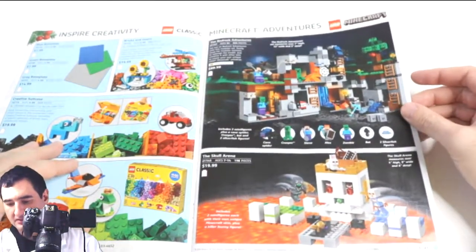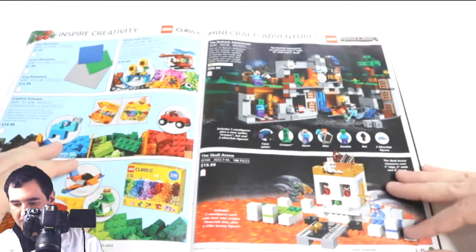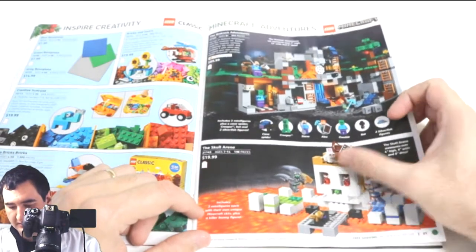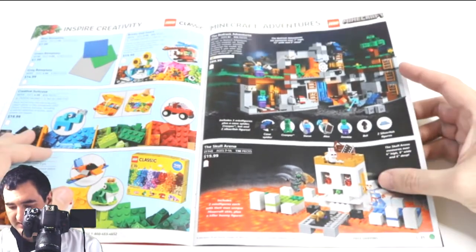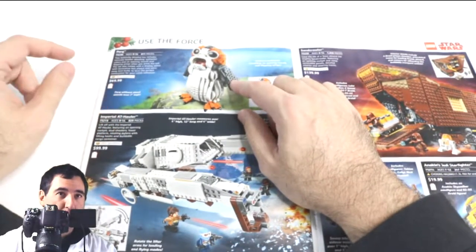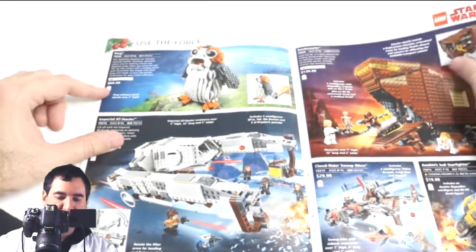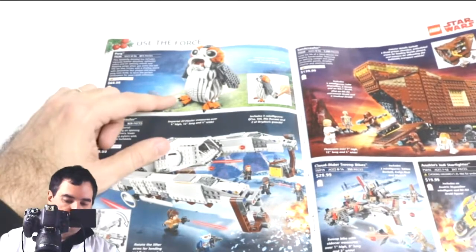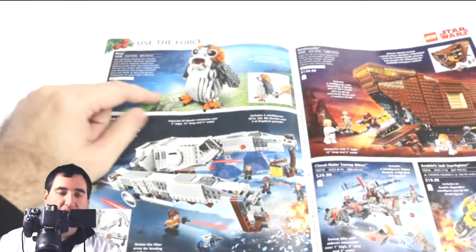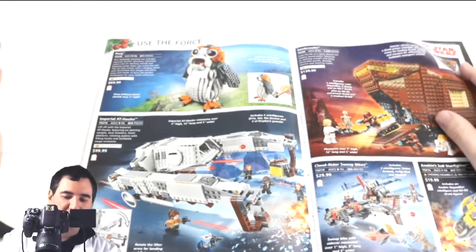For Minecraft, you've got a couple of new sets — Bedrock Adventures, which is a cave scene with silverfish and bats, and a skull area that comes with two minifigs and a bunny, plus skins. Then there's the Porg from Star Wars — it's so cute in the movies and now we have it in Lego form for $70. If you have R2-D2 and BB-8, this would be a great addition, but the scale feels off — it looks almost life-size.